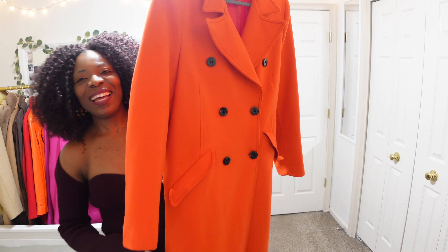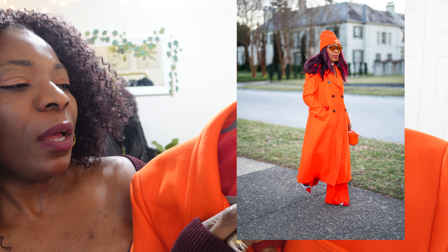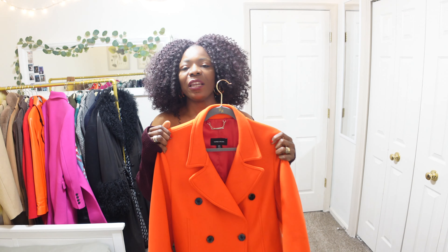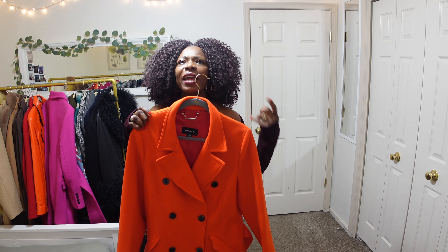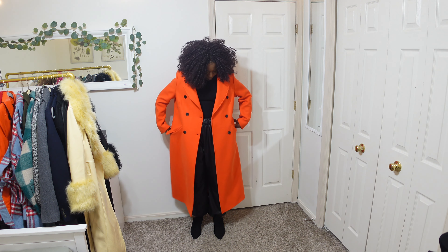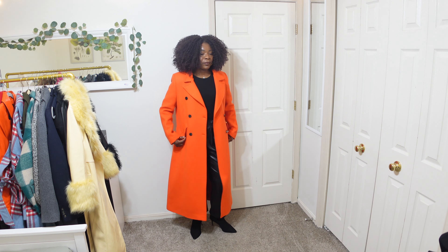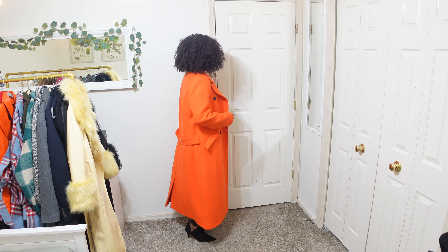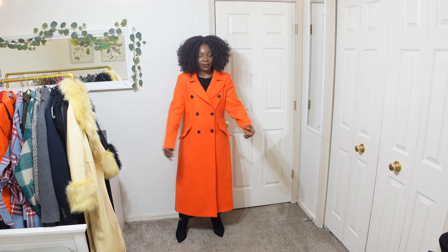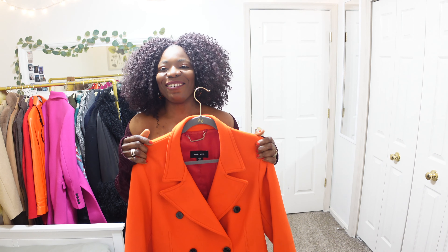The next coat is a very long orange coat from Karen Millen. I got this in a US 12, which I think is a UK 16. I love this coat — I can drape it over my shoulders, wear a button-down underneath, it goes with so much. I think I styled it on Instagram with a pair of orange trousers from Victoria Beckham. I love the look of it — the detail on the back is sewn in. I love the lapels, the color, and how long it is. I plan to keep this coat in my collection.